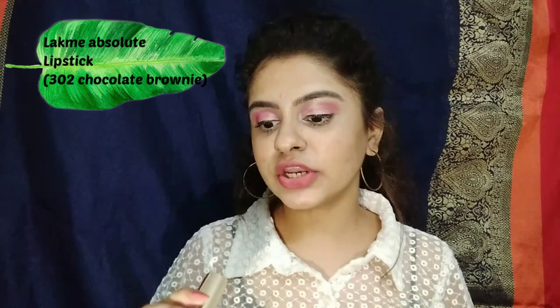This is the one. The third lipstick is the Lakme Absolute Lipstick in the shade 302 Chocolate Brownie. This lipstick is a little on the costlier side, but you can get it at a discount for around 350–400 rupees. It is super moisturizing, gives a matte finish look, and also has a creamy texture. If you want a brown nude lipstick then please check this out — this is how it looks.